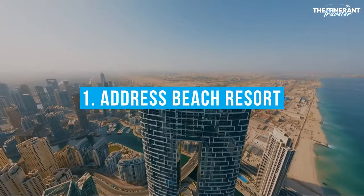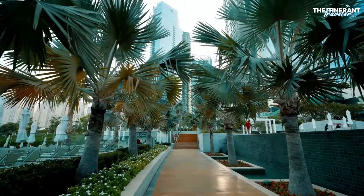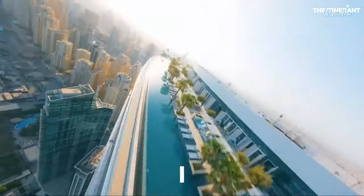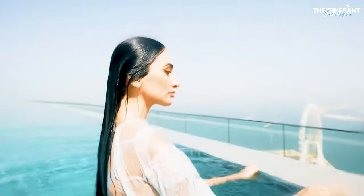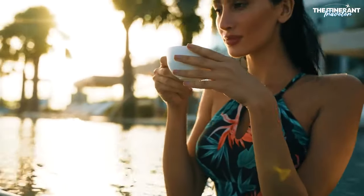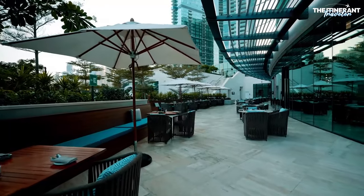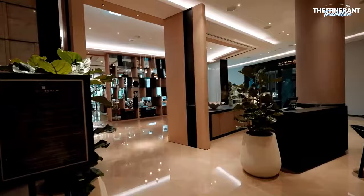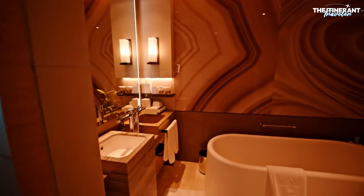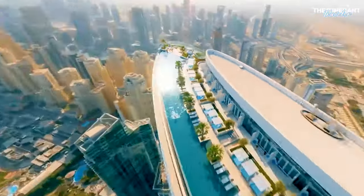Number 1: Address Beach Resort. Guests at the Address Beach Resort in Jumeirah Beach Residence can choose from a wide variety of activities, including relaxing on the beach or swimming in the world's tallest rooftop infinity pool. It's sure to leave an indelible mark with its jaw-dropping views of the Arabian Gulf and Dubai Marina. The resort is in the middle of the beach, one of Dubai's liveliest neighborhoods. Although there's no sandy beach at this resort, the stunning views of Blue Waters, JBR, and a lively neighborhood more than make up for it.